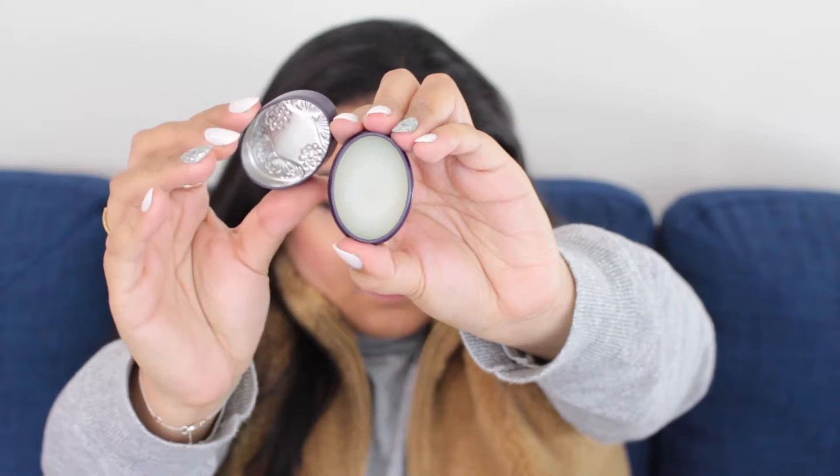Next, another thing from Tarte — the Tarte Shape Tape Concealer in the shade light medium. Then I have my Koola SPF 15 lip balm in the peppermint and vanilla scent. Next, I have the Tarte Maracuja Lip Exfoliant, which comes in this purple tin. It actually kind of looks like a lip balm instead of a lip exfoliator — really nice packaging.